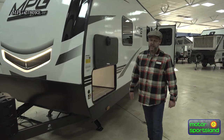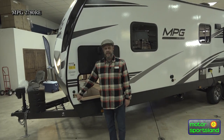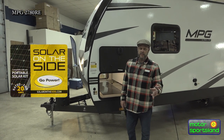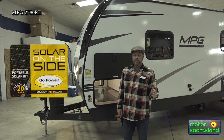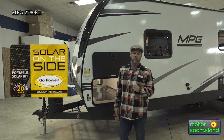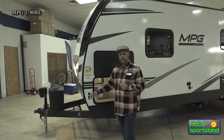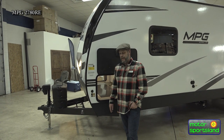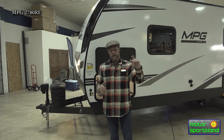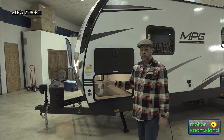Now we're basically on the utility side of the 2021 MPG. As you'll see here, this is the solar connection on the side. If you have interest in solar, a lot of people just want to make sure their batteries are topped off — that's what this is. It's a direct connection to your batteries at the front. If you plug into a solar panel that opens up like a book and angle it towards the sun, you're going to be topping your batteries off in no time.